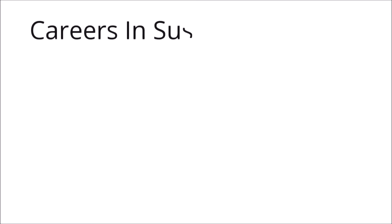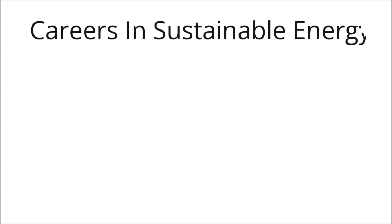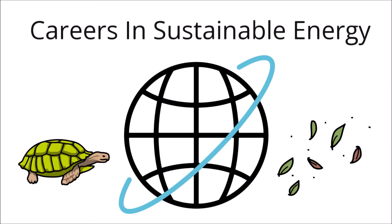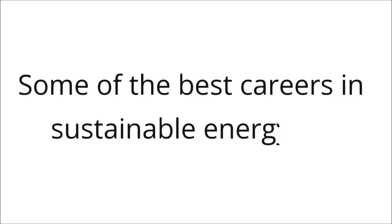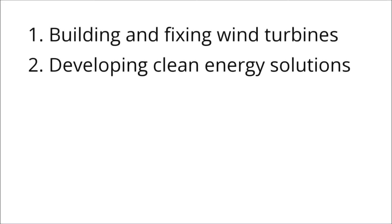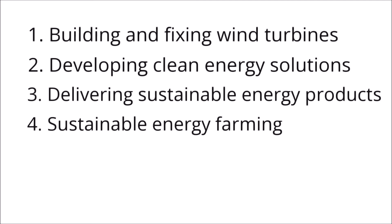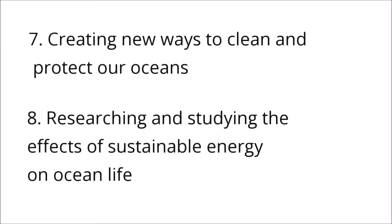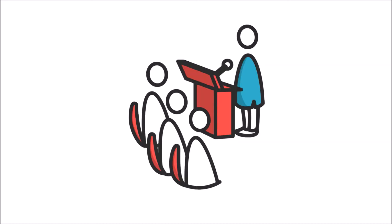Careers in sustainable energy: our world is beginning to see the benefits of sustainable energy, and new careers in this field are popping up every day. Careers can range from thinking up new ways to save energy, to studying sea turtles, to climbing those tall wind turbines. Some of the best careers include building and fixing wind turbines, developing clean energy solutions for companies, delivering sustainable energy products, sustainable energy farming, building and installing solar panels, water power plant engineering, creating new ways to clean and protect our oceans, and researching the effects of sustainable energy on ocean life.